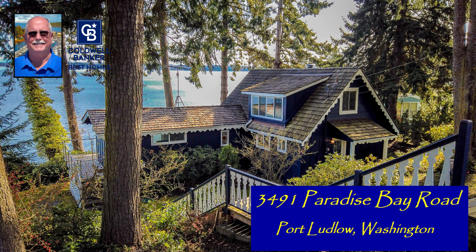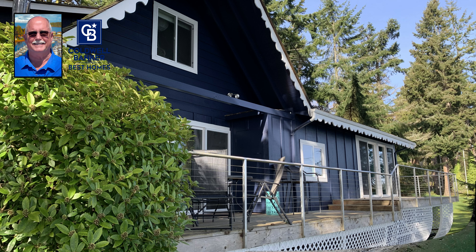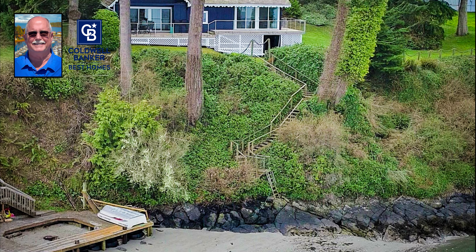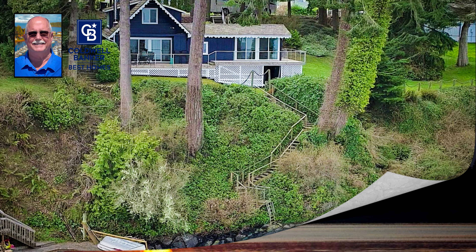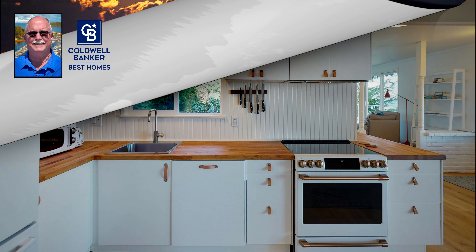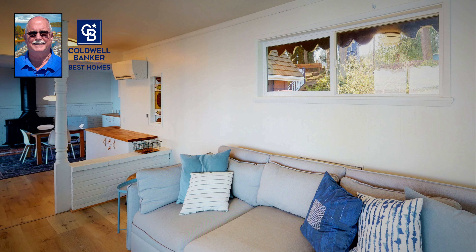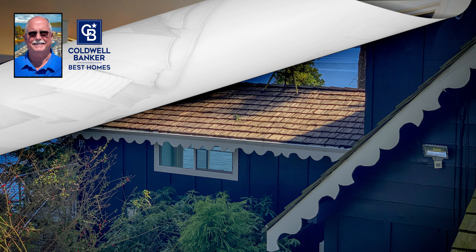Next stop, beautiful Paradise Bay. Halfway between the bridge and Port Ludlow itself, this gingerbread house sat right on the water. Beach access, beautiful inside and out, and spectacular views.